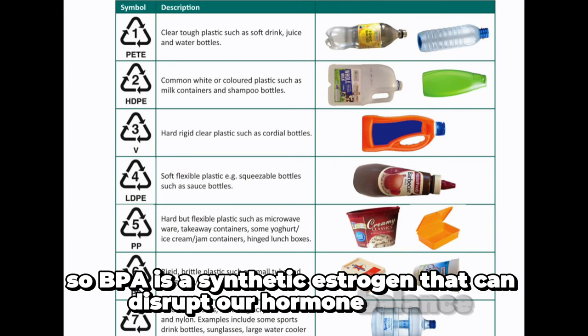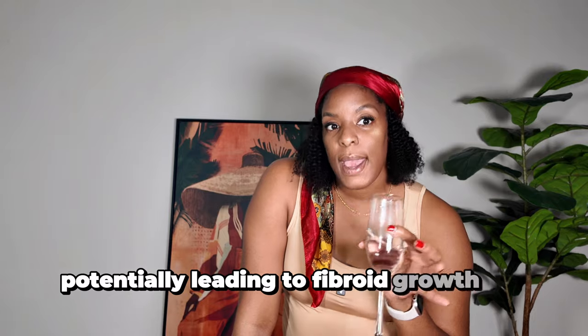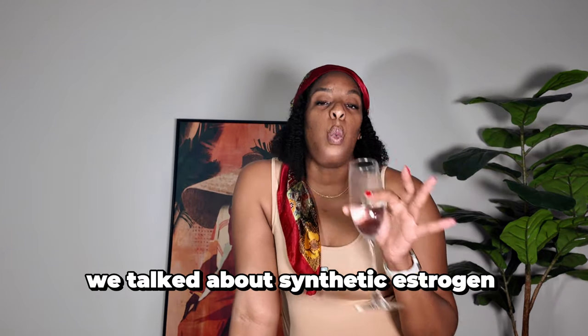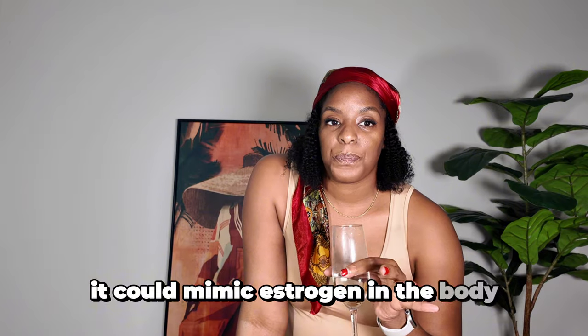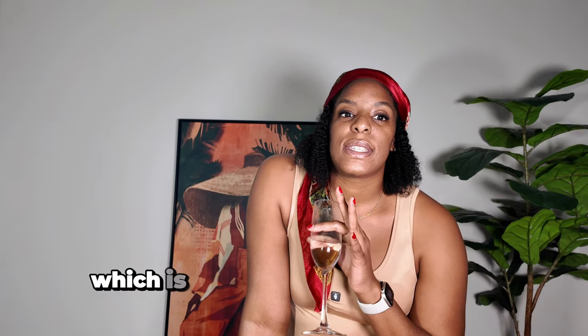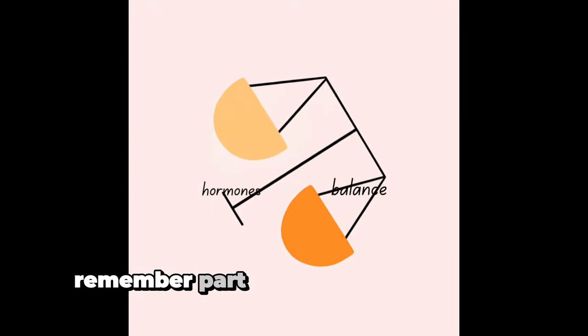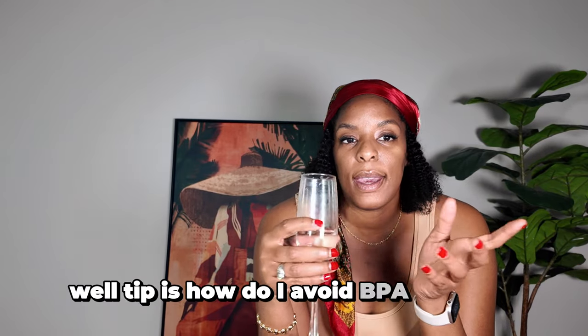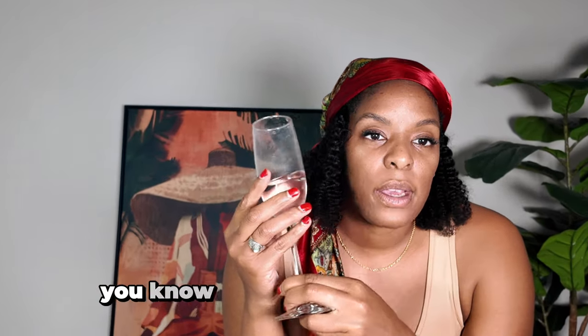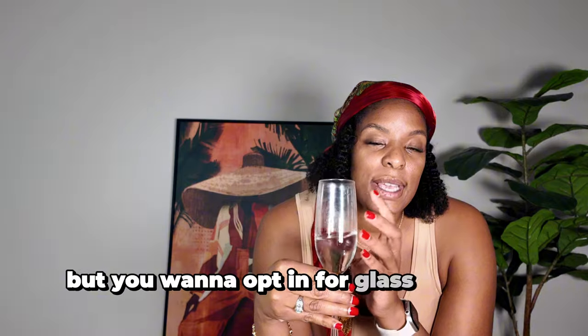BPA is a synthetic estrogen that can disrupt our hormone balance, potentially leading to fibroid growth and other reproductive issues. If you remember in part one when we talked about endocrine disruptors, we talked about synthetic estrogen — where we're exposed to it, it can mimic estrogen in the body, which is not what we want if we're trying to keep hormones balanced. So you're thinking, how do I avoid BPA and plastic? Well, you want to opt in for glass as much as possible — you don't have to be fancy and hold a champagne glass, but try to opt in for glass.